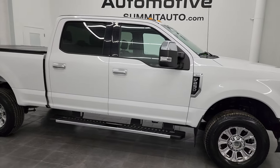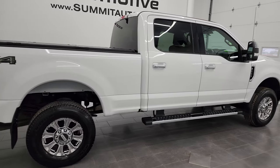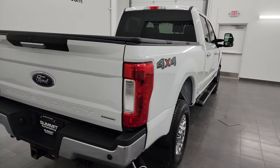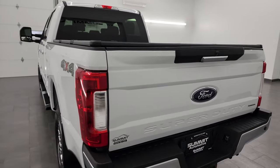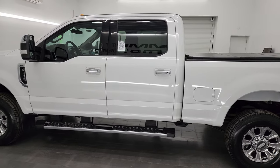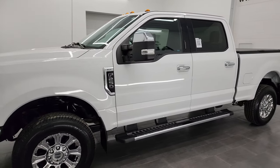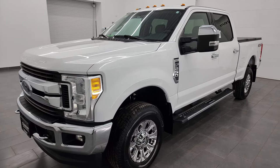Hey, this is Brett, and this 2017 Ford F-250 crew cab short box XLT is stock number 13498Z. I am here at Summit Automotive in Fond du Lac, Wisconsin — your new and used heavy-duty truck headquarters. This 2017 Ford F-250 has the 6.2 liter V8 gas engine, puts out 385 horsepower, and it's paired up with the six-speed automatic transmission.